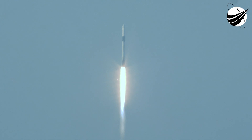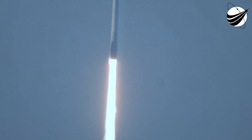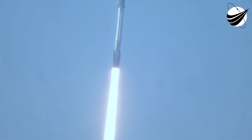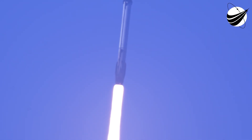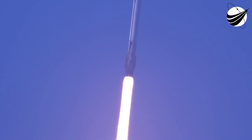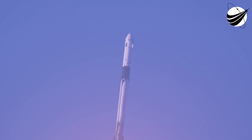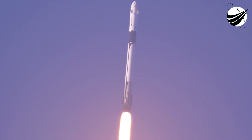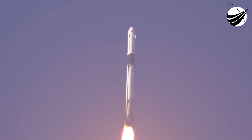Liftoff of Crew 10, now to the International Space Station — 1.7 million pounds of thrust now propelling Falcon 9 and Crew 10. We're continuing to get good callouts on the first stage performance so far. We're now 40 seconds into today's flight and getting good performance callouts. We are throttling down the engines in preparation for max Q. We just passed through max Q — that's the largest structural load that the vehicle will see on ascent.